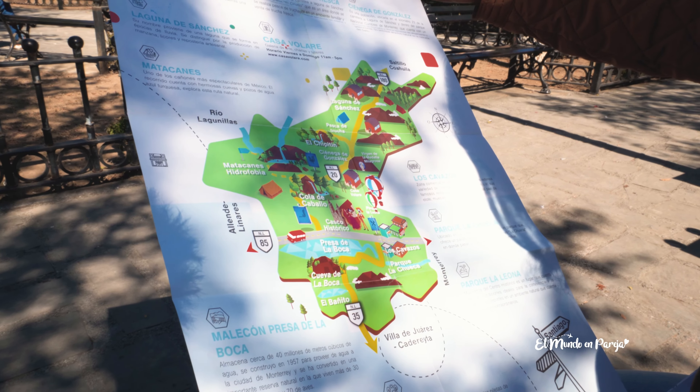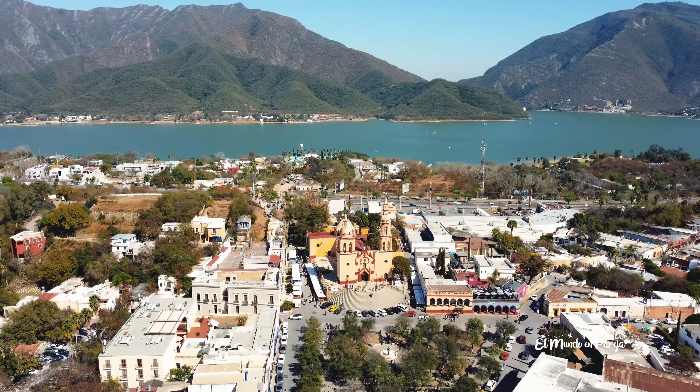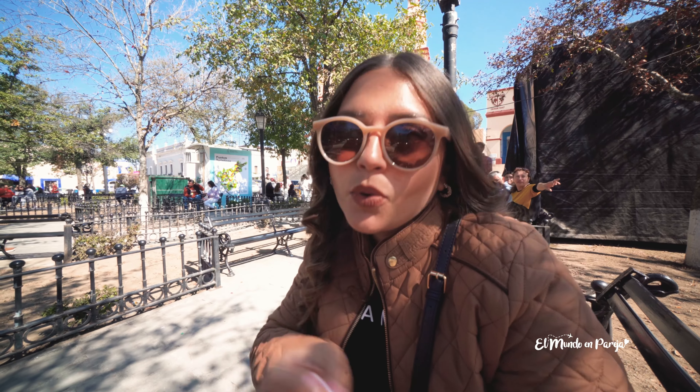Estamos ya aquí en el centro del pueblito, que es el casco histórico. Íbamos llegando y hay un punto de información turística donde nos repartieron mapas y un poco de información de todo lo que podemos hacer aquí en Santiago. Es un pueblito grande. Esta parte del casco histórico es donde está toda la parte cultural: la catedral, el palacio municipal, diferentes teatros y muchos restaurantes muy populares. Además hay muchísimos puntos de interés alrededor, como cascadas, cuevas y actividades para visitar y recorrer.